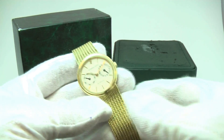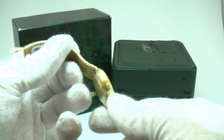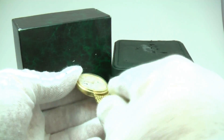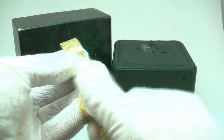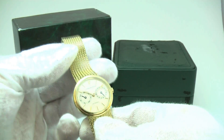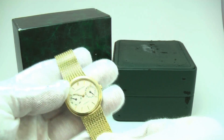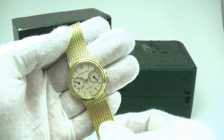How are you doing and thanks for stopping by Lovejoy Antiques. We're taking a look at a 100% authentic 18 karat solid yellow gold Audemars Piguet wristwatch. It features an automatic Audemars Piguet perpetual calendar movement.